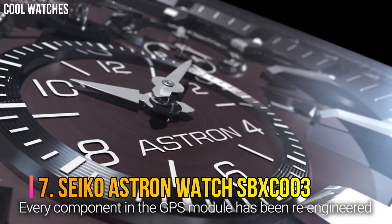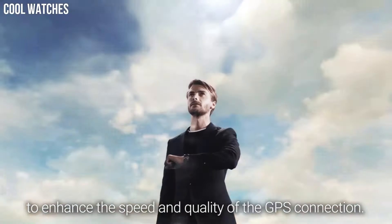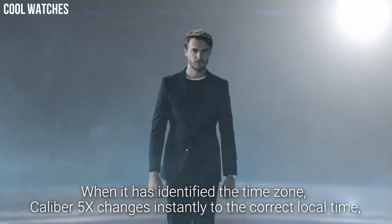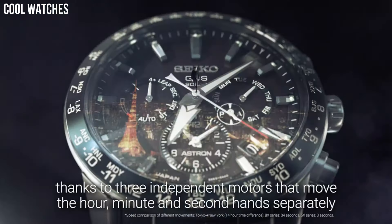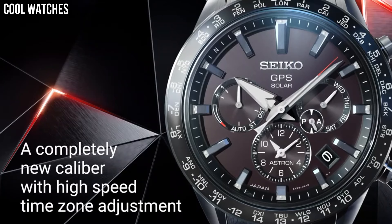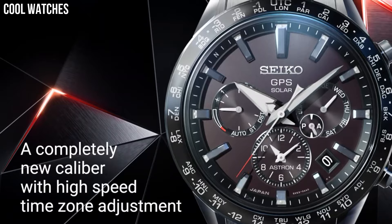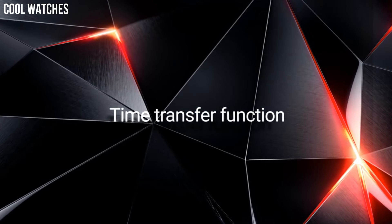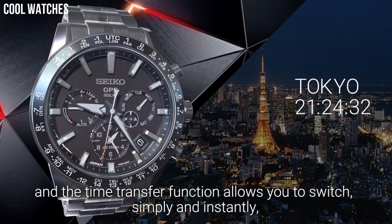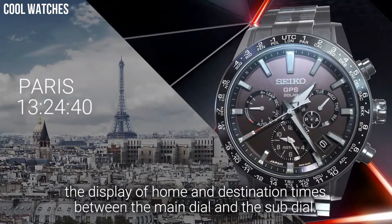Number 7: Seiko Astron Watch SBXC003 — the world's first GPS solar watch. By connecting to the GPS network, the Astron adjusts at the touch of a button to your time zone, and by taking all the energy it needs from light alone, never needs a battery change. Solar quartz movement with 5X53 caliber. Titanium hard coating ceramic case of round shape. Case dimensions are 42.9mm in diameter and 12.2mm in thickness.